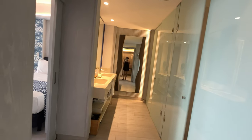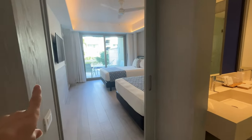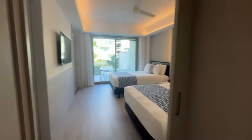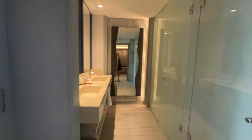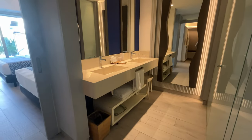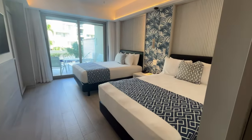There's a minibar, and off to the right the bathroom is identical to before but it closes off completely, which is really nice. There's a door here and a door there, making it even better for families. The long mirror, shower, toilet, and dual sinks are just as before.